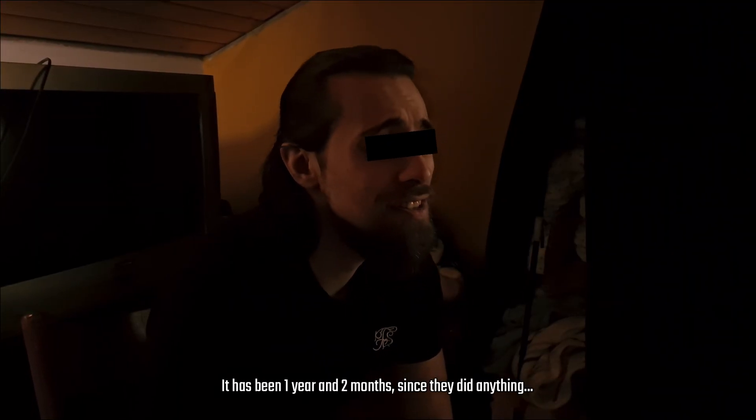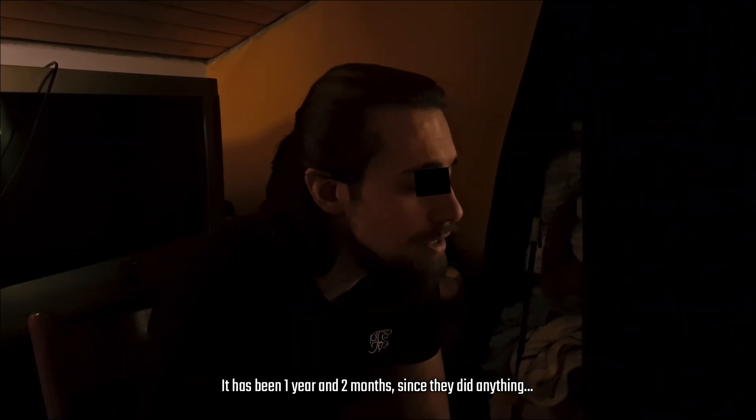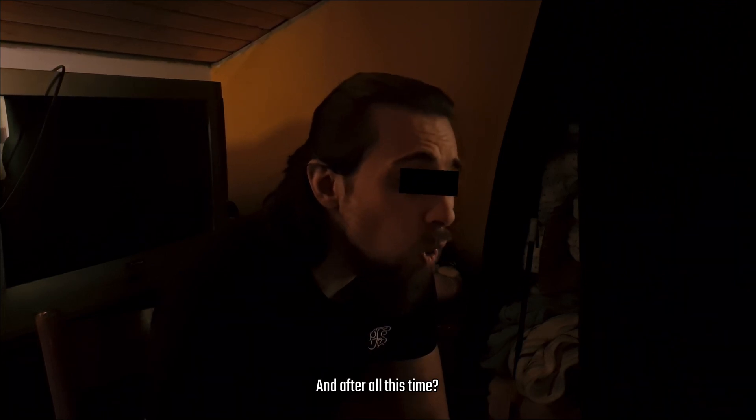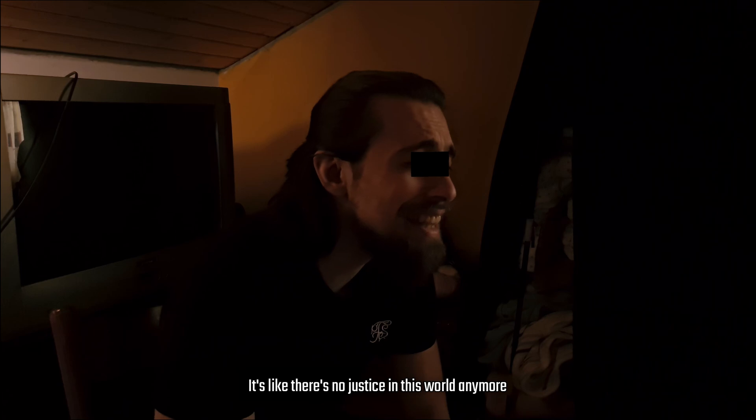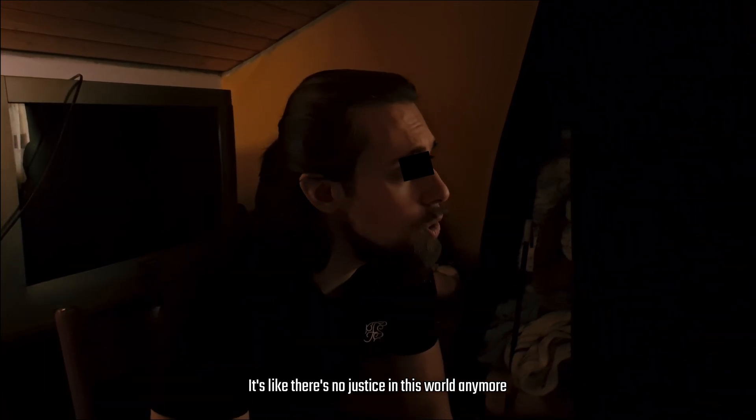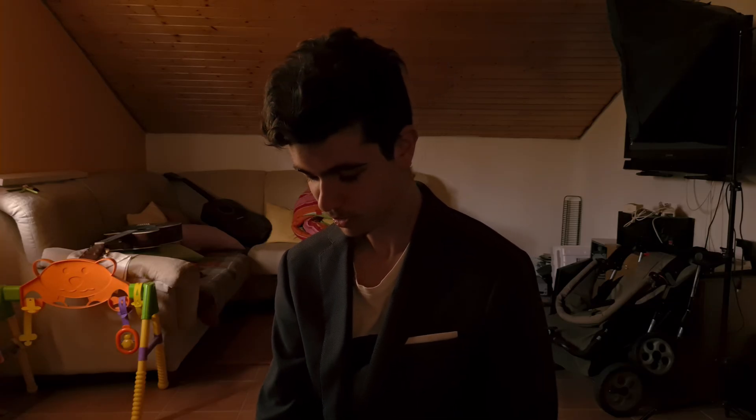You told me it would be working soon, but it was a lie. Why do you say that? It has been one year and two months since they did anything, and after all this time — nothing. It's like there's no justice in this world anymore. Okay, let me get things straight. We're talking about software, right?